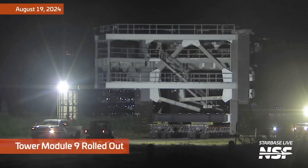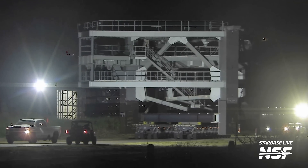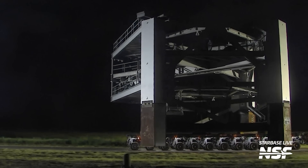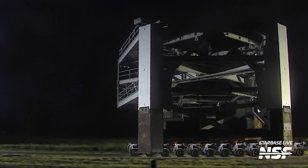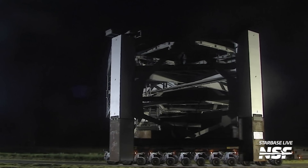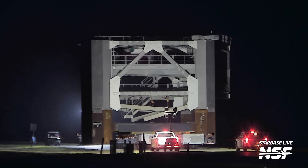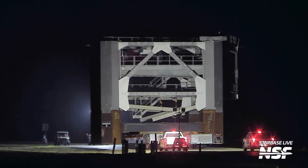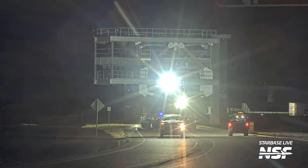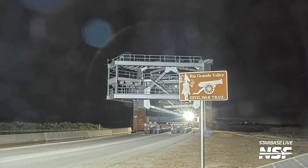Now we've got Tower Module 9 rolling out from the Assembly Yard, back at what they call the Sanchez site. This is the one that actually has the cable pulleys on it — it's got that weird balcony on it. The cable system that raises and lowers the chopsticks hangs out over the OLM side of the tower with that little balcony. I feel like we should get out of the way, but the road curves here, so we're good.